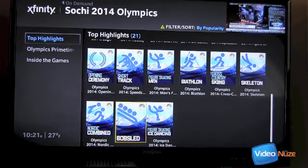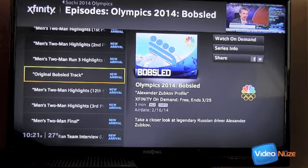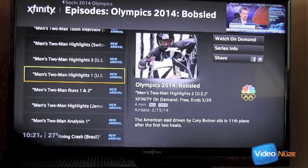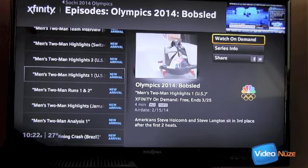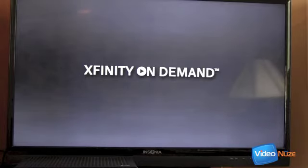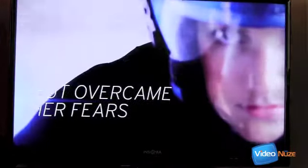I want you to notice how quickly X1 takes me through these different selections. Now I see a bunch of different video clip highlights. I can quickly scroll down and find the men's two-man highlights USA 1. Note also the metadata: 'American Steve Holcomb and Steve Langton sit in third place after two heats.' I click 'watch on-demand' and I'm going directly into the Xfinity on-demand library. It's going to bring up that exact same clip. One thing you'll notice is that there is not an ad inserted here.